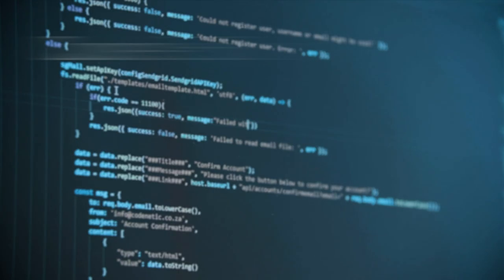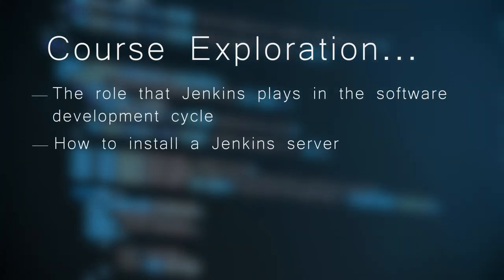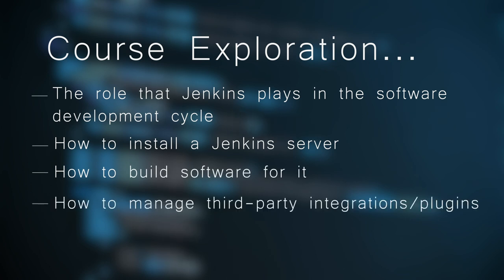The program then goes into the role that Jenkins plays in the software development lifecycle, how to install a Jenkins server, how to build software for it, how to manage third-party integrations and plugins, and how to scale and secure Jenkins.